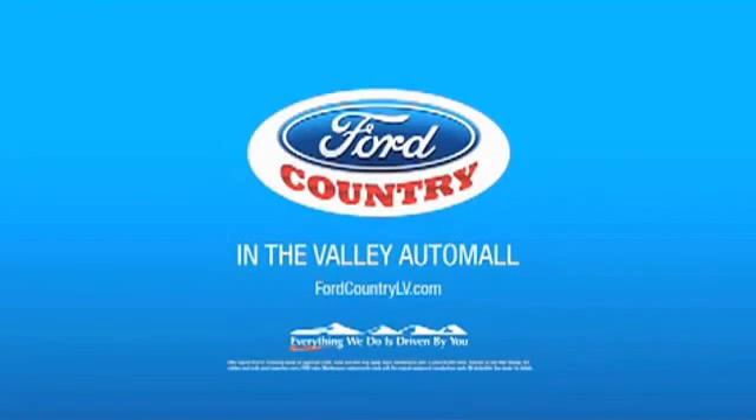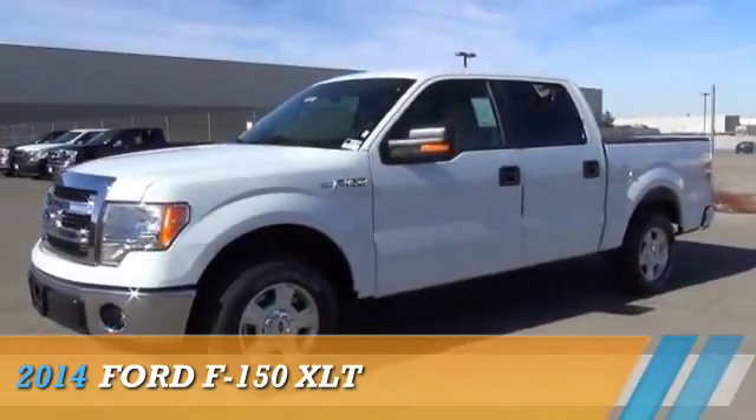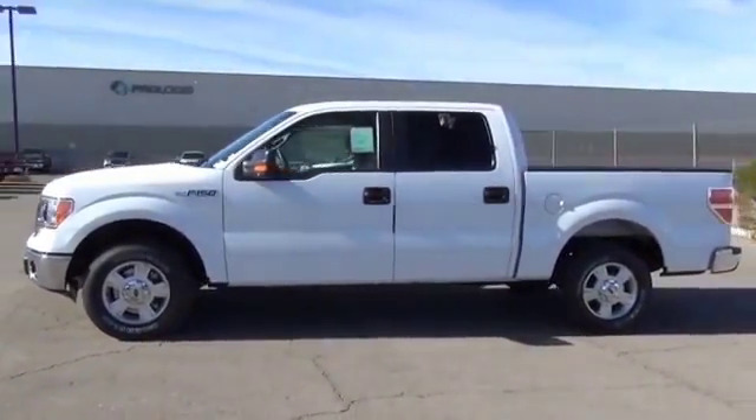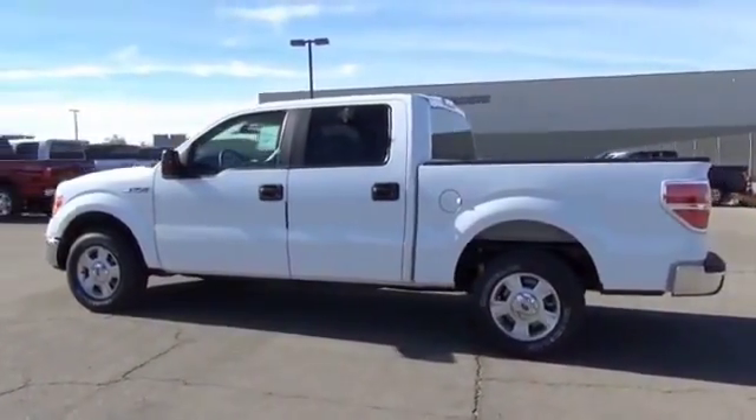Visit Ford Country in the Valley Auto Mall today. Presenting the 2014 Ford F-150. It's powered by a 5-liter, 8-cylinder engine and a 6-speed automatic transmission.